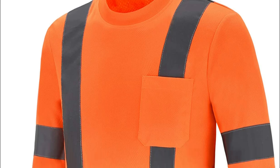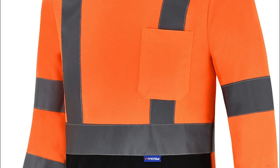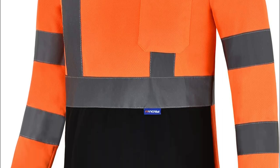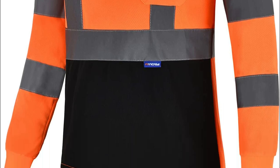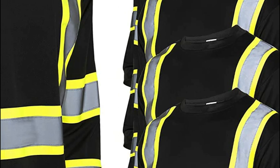Reflective shirts, also known as high-vis or high-visibility shirts, are garments designed to enhance the visibility of the wearer in low-light or dark conditions. They typically feature reflective materials or bright fluorescent colors that reflect light and make the wearer more visible to others, such as drivers, cyclists, or other pedestrians.